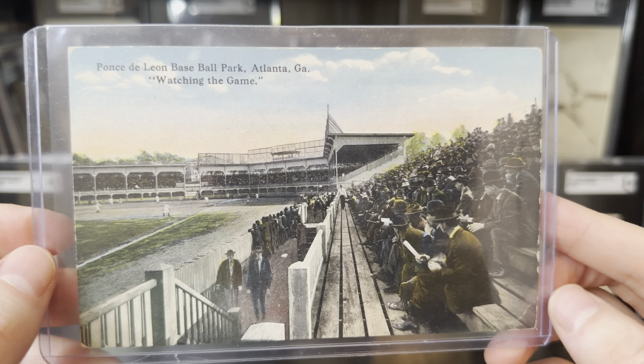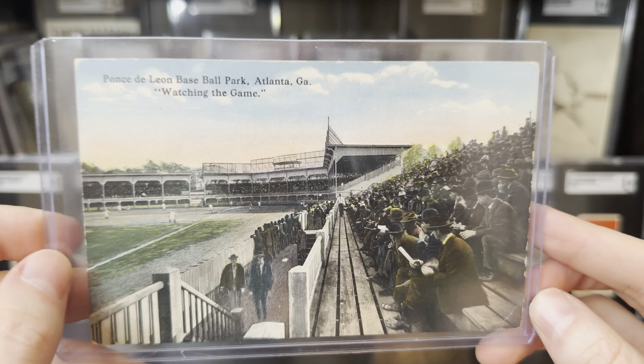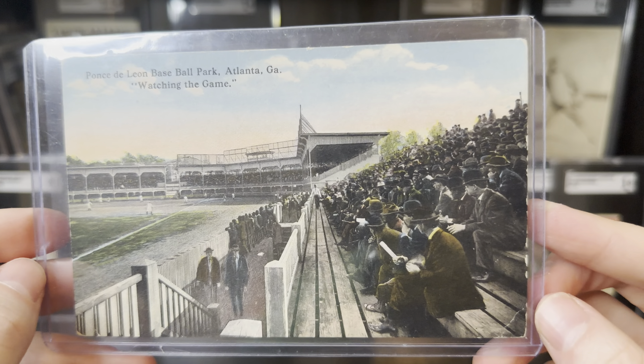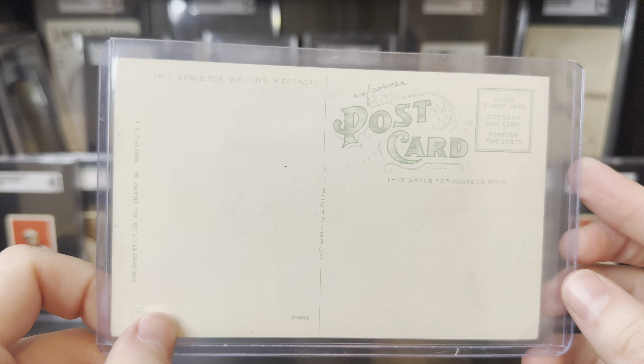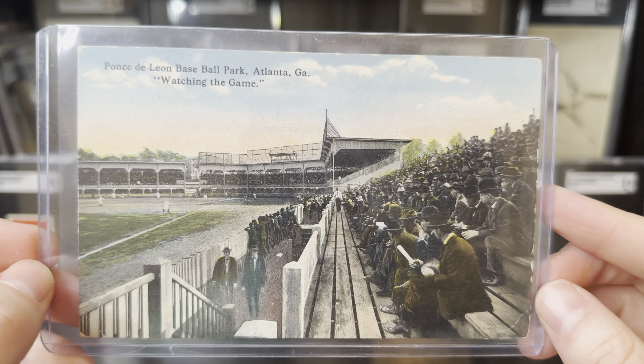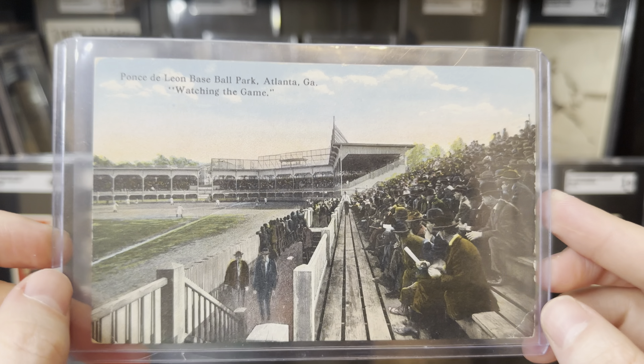Holy smokes, what in the hell is this? I have never seen this before and I am in love. That is gorgeous — Ponce de Leon Park in Atlanta, Georgia, watching the game. I am absolutely stunned. This thing is a piece of art. I love the old postcards. Anything with Atlanta on it, that is so cool. I wonder if that was the Atlanta Crackers team playing back there — probably so. I'll definitely dig into this. Max, I am so thankful, man, for everything.